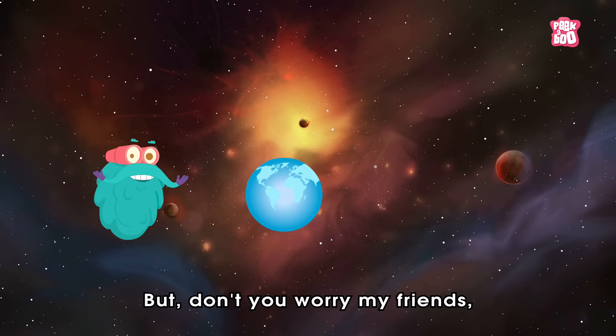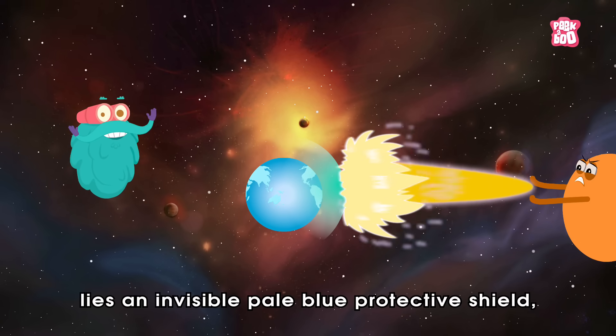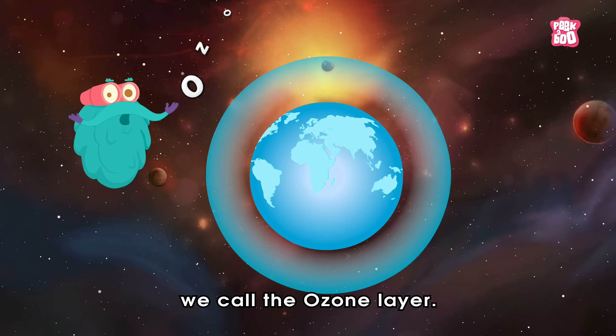But don't you worry my friends, because between the sun's harmful rays and life on earth lies an invisible pale blue protective shield we call the ozone layer.